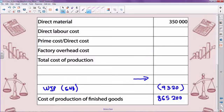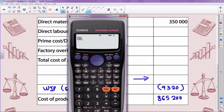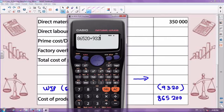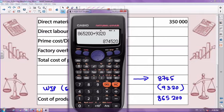Therefore, I take my figure of 865,200 and add the 9,320 to it. So: 865,200 plus 9,320 equals 874,520. To verify: 874,520 minus 9,320 gives you 865,200.